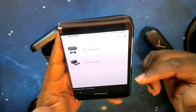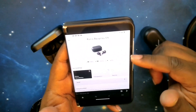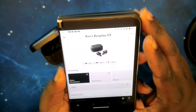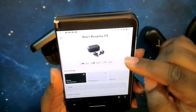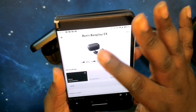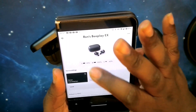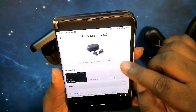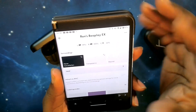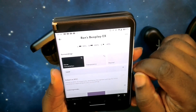In the Bang & Olufsen app, after selecting the EX, you can see the name of your earbuds, a picture of the case and earbuds, and then the battery levels for all three — left earbud, right earbud, and the case. Moving down, you have your surroundings section with noise cancelling, transparency mode, and neutral mode.